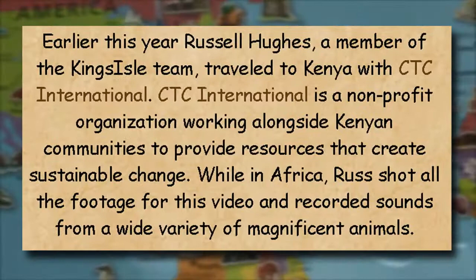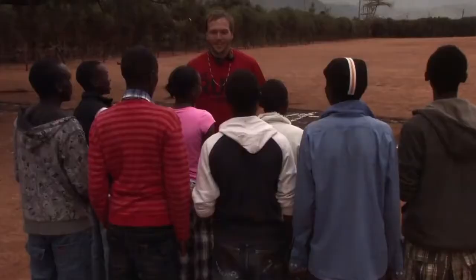Number forty-nine: before the release of Zafaria, a member of the KI team, Russell Hughes, traveled to Kenya along with CTC International to record sounds from animals and use them as in-game sounds. Number fifty: Zafaria actually resembles the word 'safari,' which means to observe animals in their natural habitat, especially in East Africa — and Kenya is located in East Africa, which is where Russell Hughes went.